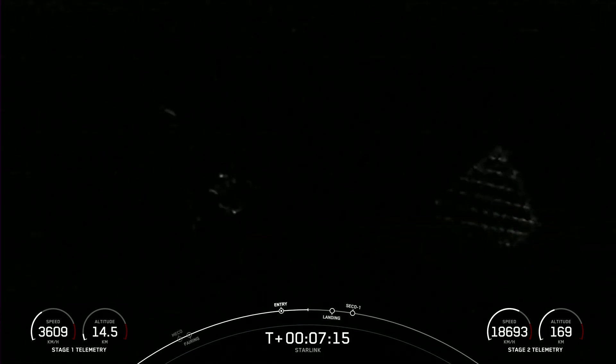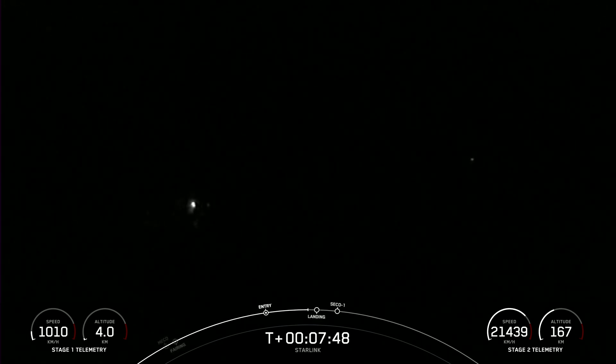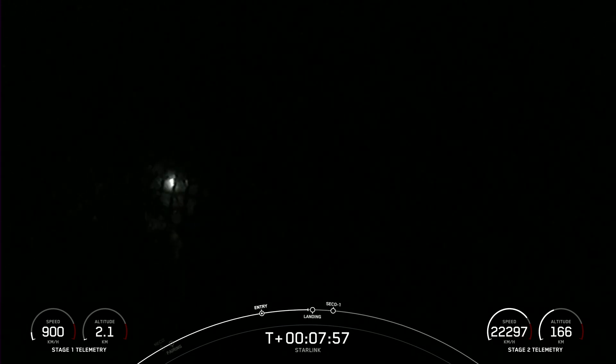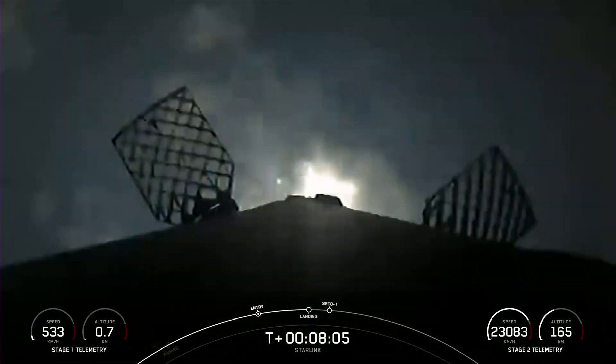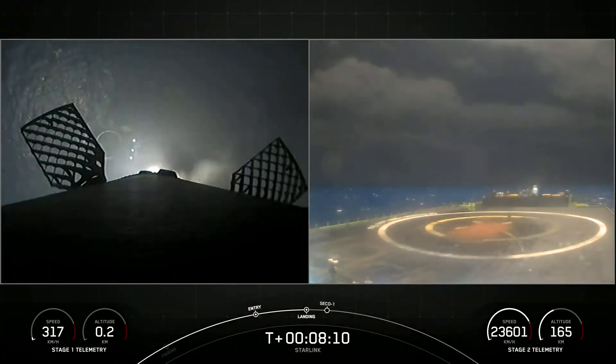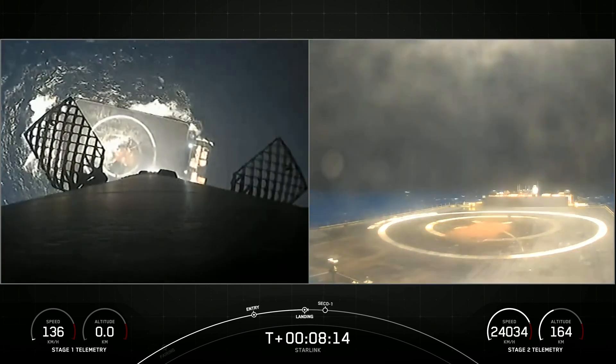We're less than one minute away from landing burn of the first stage. Stage one transonic — stage one is traveling near the speed of sound. Stage two FTS was saved. Stage one landing burn. Stage one has lit one engine — the center engine — to prepare for landing on our drone ship. Stage one landing legs deployed.